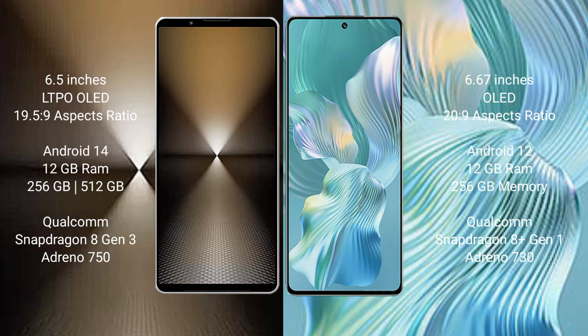Sony Xperia 1 Mark 6 comes with 12 GB RAM and 512 GB internal storage, powered by the Qualcomm Snapdragon 8 Gen 3 processor and Adreno 750 GPU. Honor 80 Pro Float comes with 12 GB RAM and 256 GB internal storage, with a Qualcomm Snapdragon 8 Gen 1 processor and Adreno 730 GPU.